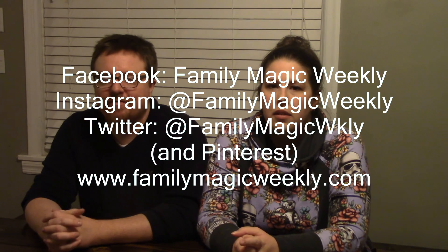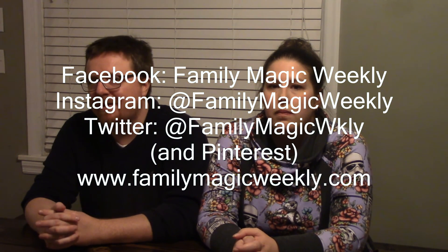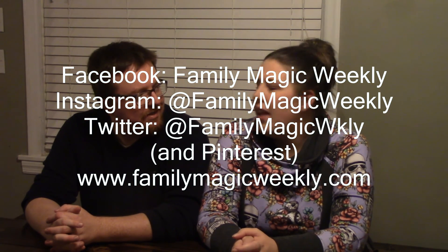Be sure to check out our YouTube channel and our Twitter account. Everything is Family Magic Weekly with the exception of the Twitter account, which is Family Magic W-K-L-Y due to space constraints. We also have FamilyMagicWeekly.com, which features supplemental information, occasional crafts, and things like that. We have Pinterest too. Our next videos will cover Fast Passes for the other parks, and we're also going to be doing a video on taking a last-minute trip. We've officially started planning and have a short list. Thanks for watching — we'll see you next week. Bye.